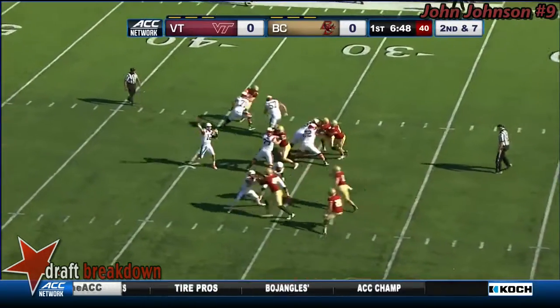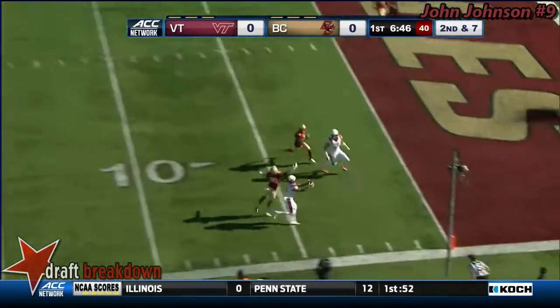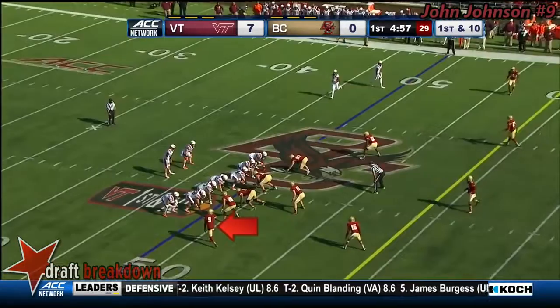Here comes the blitz. Brewer throws over the top, and it's caught for a Virginia Tech touchdown. Defense.